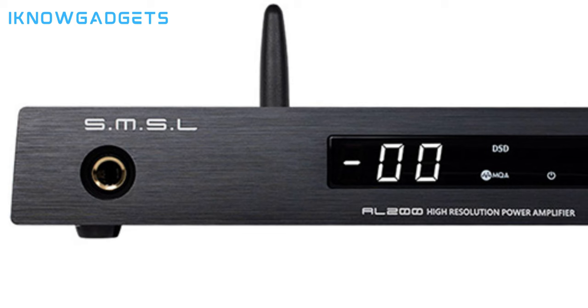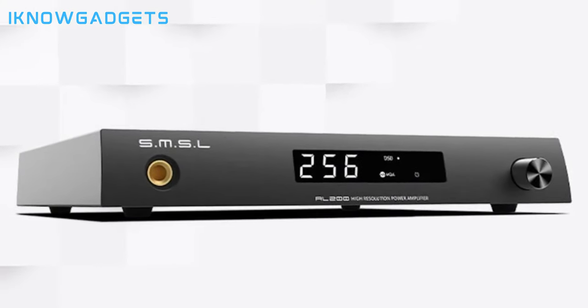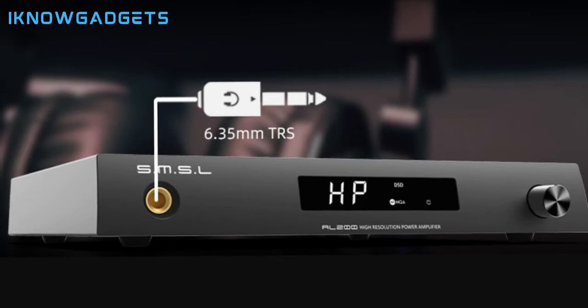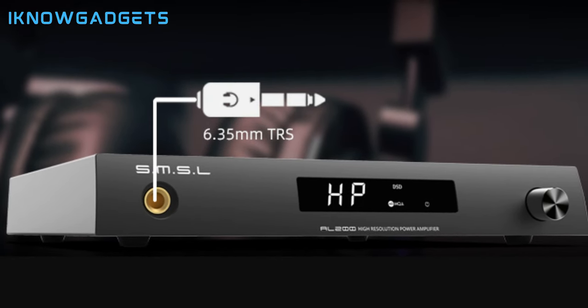The AL200 includes an integrated headphone amplifier output for versatile audio setups. It supports direct sampling of PC digital audio up to 32-bit/768 kHz and native DSD playback. It also features Bluetooth 5.0 and a 6.35mm headphone output for added flexibility. The SMSL AL200 combines high-power output with advanced technology, making it a great choice for audiophiles who appreciate both quality and flexibility. Elevate your audio setup with the SMSL AL200 Hi-Fi Amplifier.